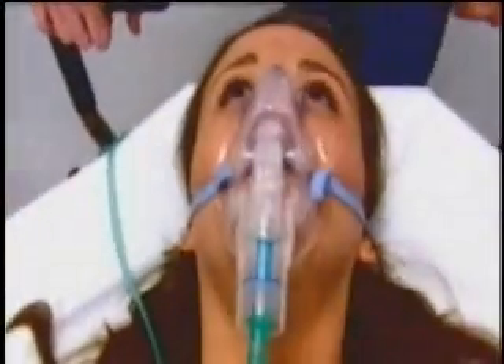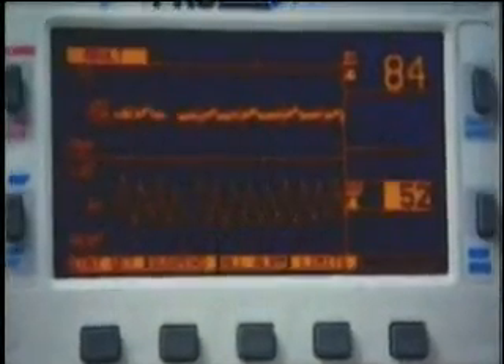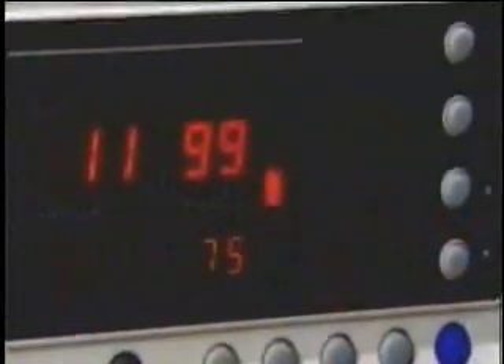What you're about to hear will shock you. According to a recent US study, nearly 200,000 American hospital patients die every year from preventable medical errors. 200,000. And the main reason given? The critical shortage of qualified nurses to care for them.